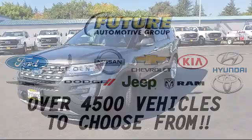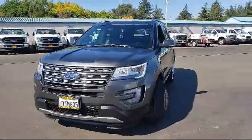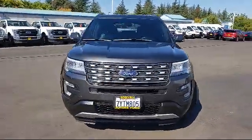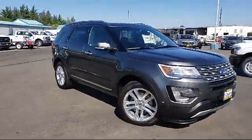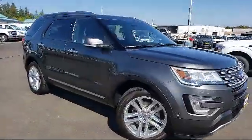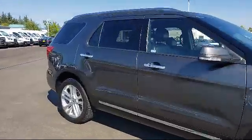For three generations, the Future Automotive Group has been Northern California's premier automotive dealer group. Here's another example of a great vehicle from our giant selection of pre-owned cars and trucks, and it comes equipped with third row seating,